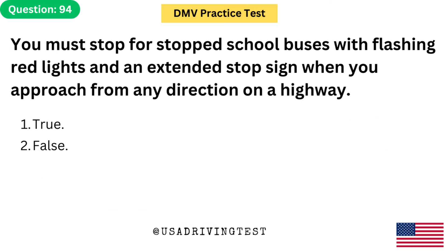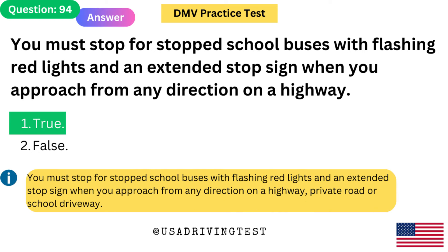You must stop for stopped school buses with flashing red lights and an extended stop sign when you approach from any direction on a highway. 1. True. 2. False. The answer is 1: True. You must stop for stopped school buses with flashing red lights and an extended stop sign when you approach from any direction on a highway, private road, or school driveway.